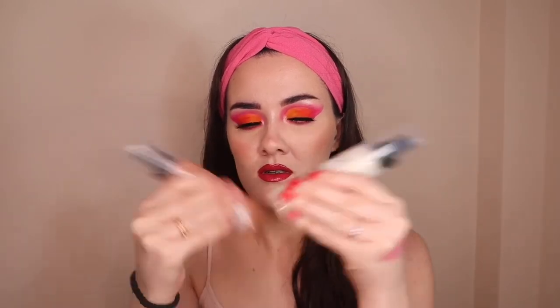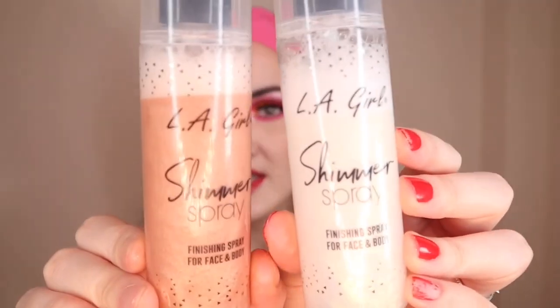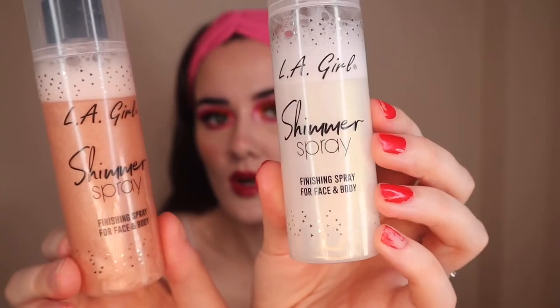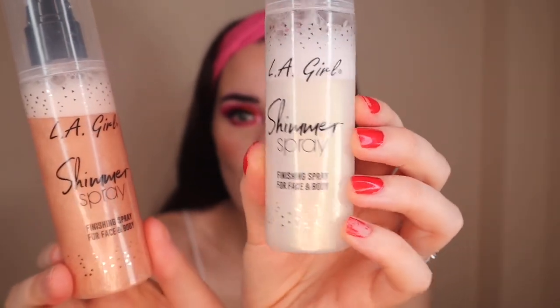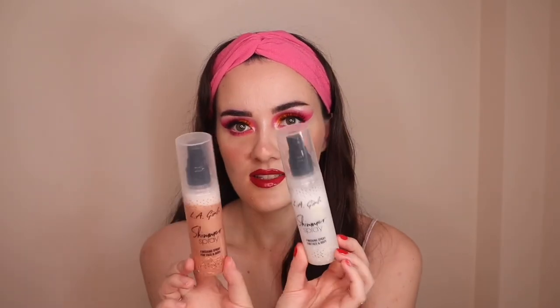If I want more of a highlighty glow all over my face, these are the ones — you have to shake them up. They are from A'Girl: the Shimmer Spray Finishing Spray for Face and Body. I have two shades — one is a rosy bronzy tone and the other is more of a champagne white. Both are really stunning, there's still loads left so you get your money's worth — 80ml of product. They just make you look so glowy, dewy, and magical, and they make your highlighter pop.